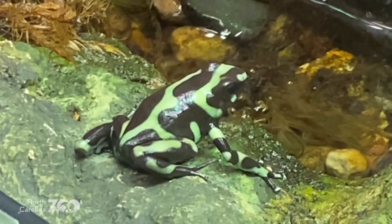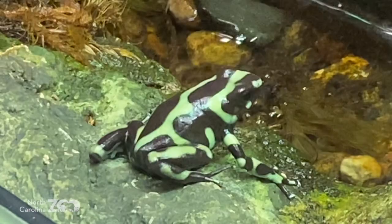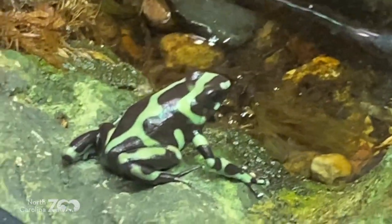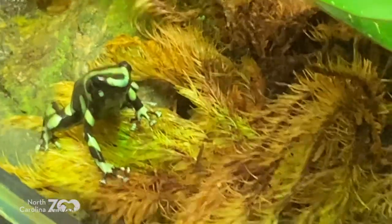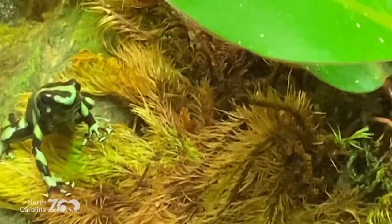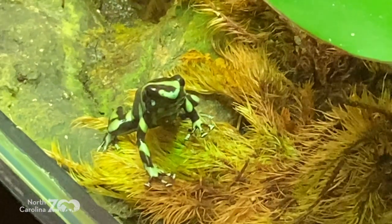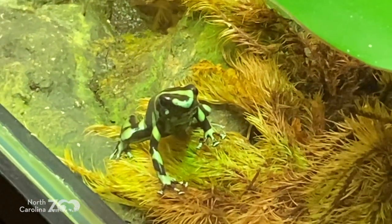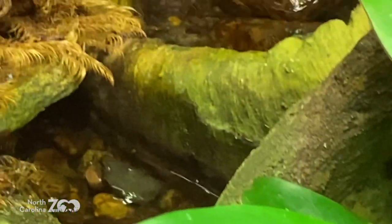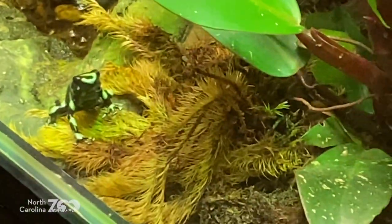Dart frogs are aposematic — that's a fancy science word. Aposematic means there's something about them that makes them dangerous. Skunks are aposematic; these guys are aposematic. What makes these guys dangerous is in their name: they're poison dart frogs. The poisons from the animals they eat are transmitted into them, giving them that poisonous touch. You can't touch them — another one of our animals with a very distinct color.